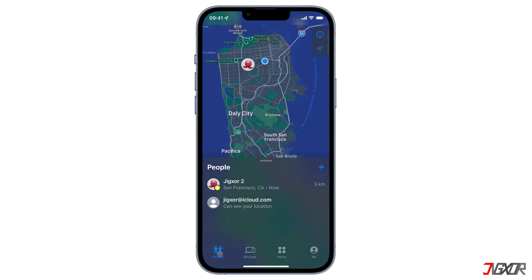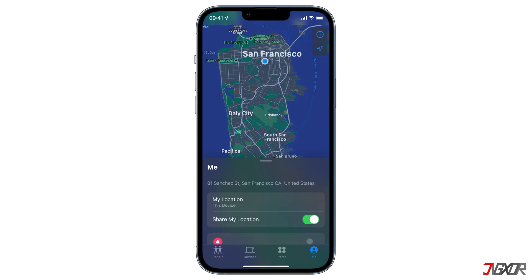So if you want to stay off the map for a while, you can choose to disable the location sharing on the Find My app. To do this, open the app and click on the Me tab. Then make sure to switch off the Share My Location toggle. After that, Find My should now be unable to keep track of your location.